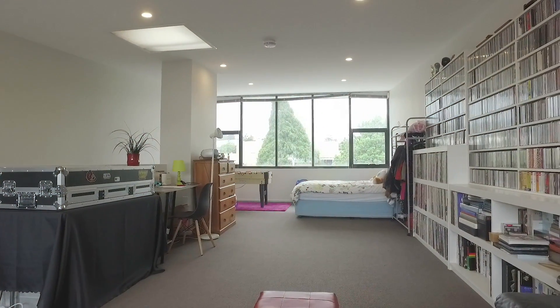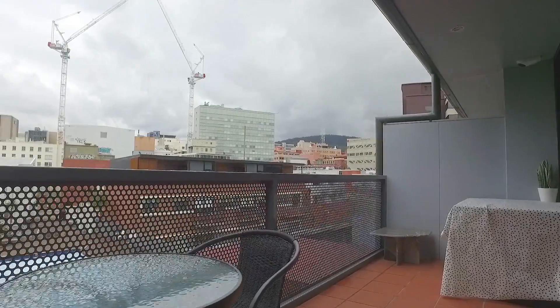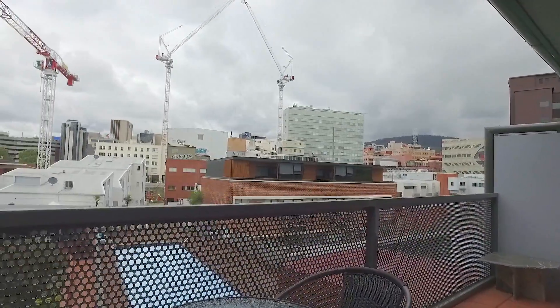But it doesn't stop there — we've also got this huge area upstairs which could easily serve as a third bedroom, or be ideal as a second living or rumpus room, with its own balcony and beautiful views that stretch across the city skyline.